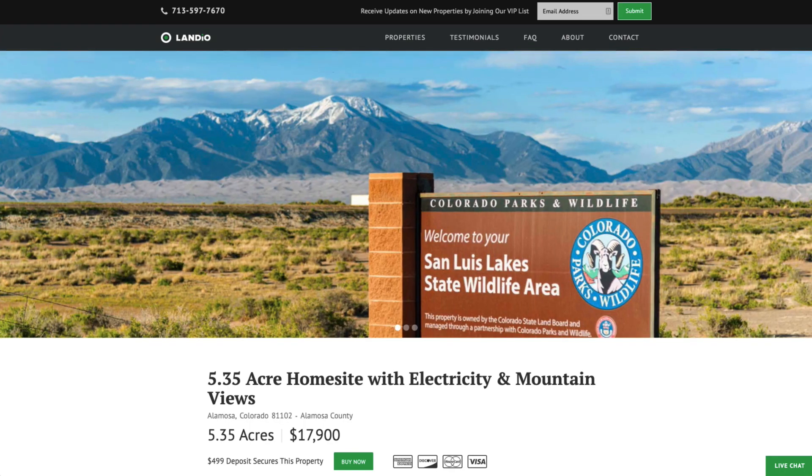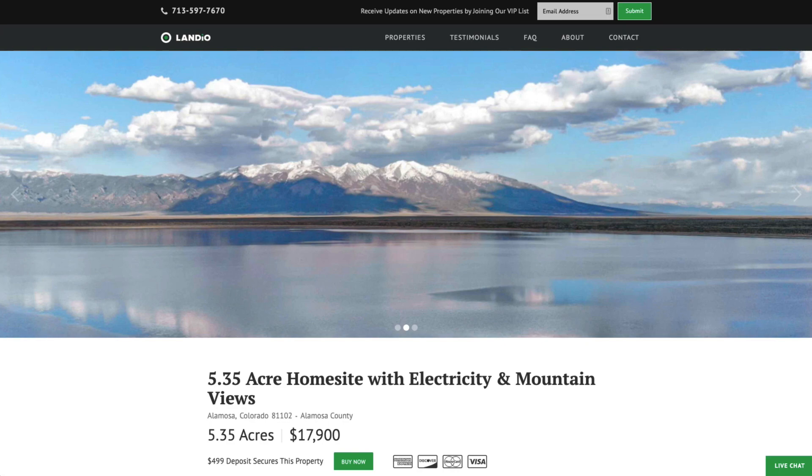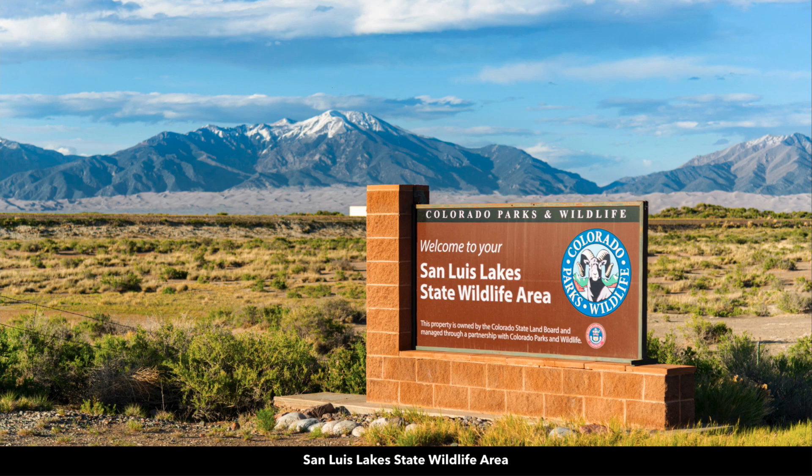This sign is to the San Luis Lake State Wildlife Area, and this is one of the lakes there. This is only 15 minutes from the property — just 15 minutes northeast, a distance of only 10 miles along county roads and then a paved road, where you'll find the San Luis Lake State Wildlife Area.